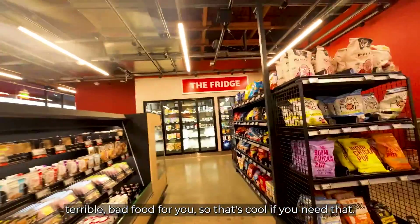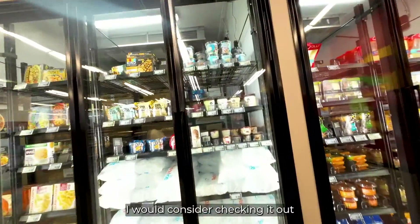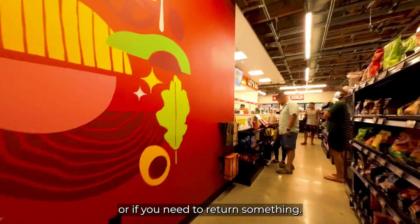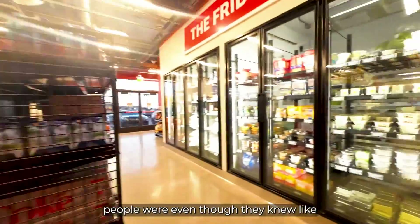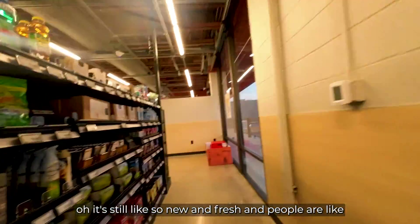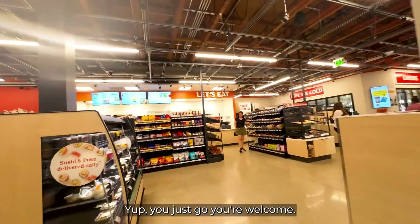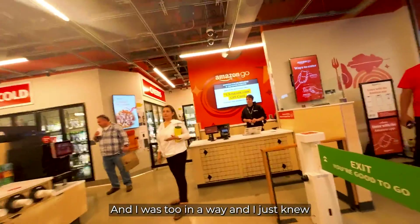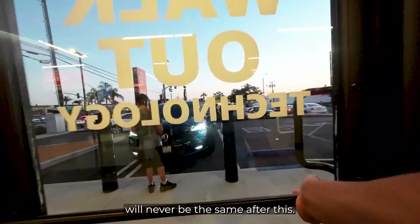They also have all your typical bad food, so that's cool if you need that. This Amazon store is really interesting — I would consider checking it out if you're an Amazon user or if you need to return something. The most interesting part was that people, even though they knew cameras were watching, it's still so new that they were asking employees, 'Do I just leave?' And the employees are like, 'Yep, you just go!' — they're literally ecstatic. I just knew convenience stores will never be the same after this.